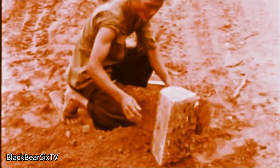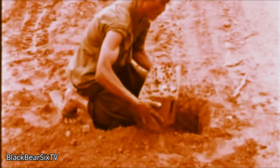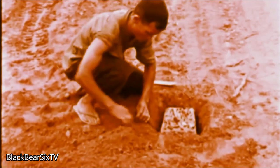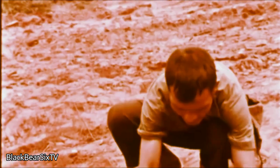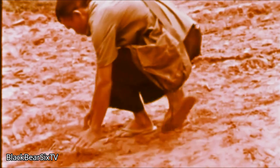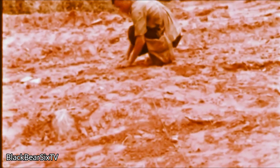Many VC mines are of the homemade variety made up of standard half-pound blocks of TNT encased or wrapped in almost anything available. Much use is made of our own equipment — even of our trash. Extreme caution should be used in approaching electrically detonated mines. Remember, this man may remain in the area to wait for a target of his choice.